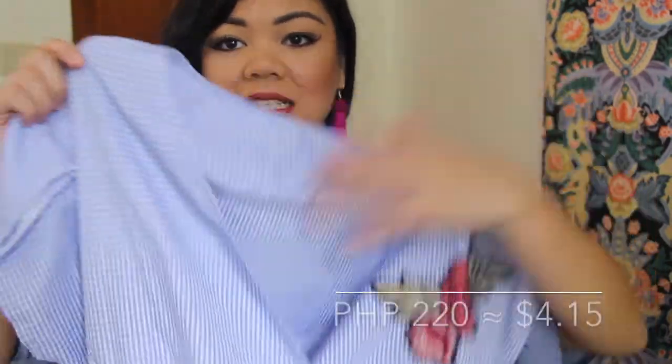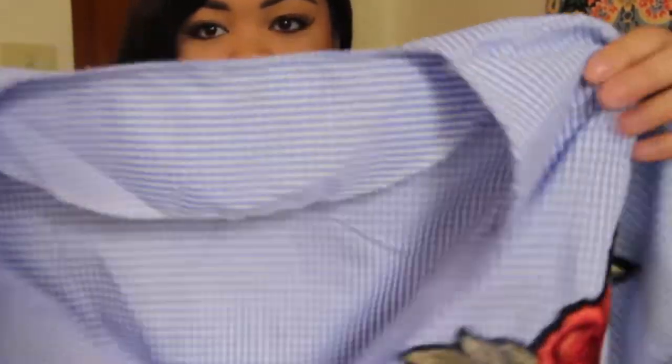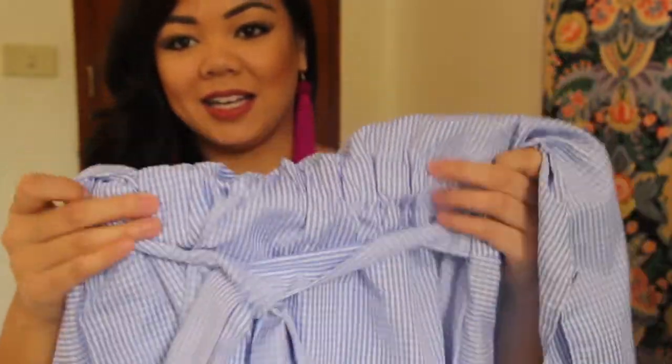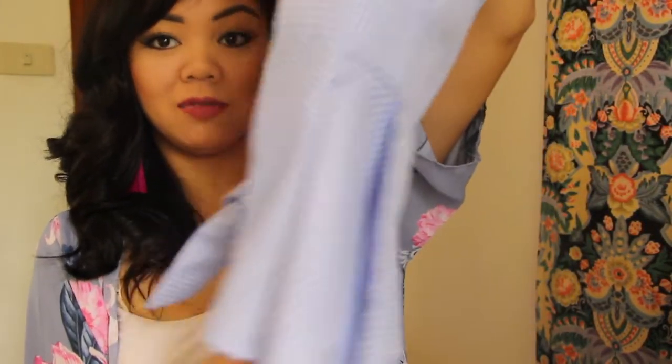Another top I got a while back but haven't shown on the blog or in a video — I thought I'd share it here. It's light blue and the print is actually gingham, if you look closely. It has some pleats at the bottom, ties in the back, and also has a garter at the back. I really like this top because of this detail right here — it makes my waist look smaller because of the style.